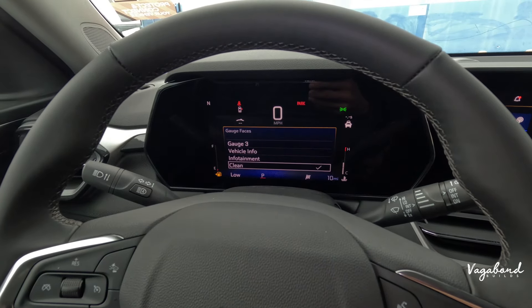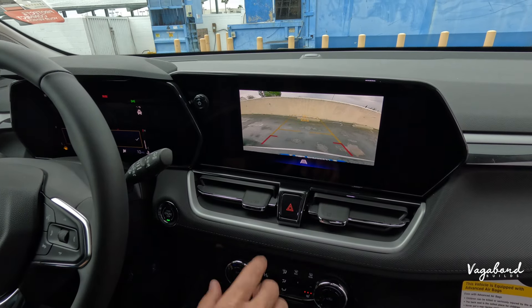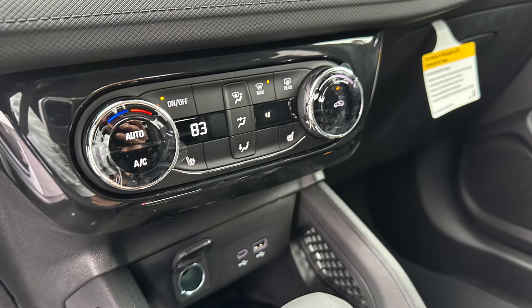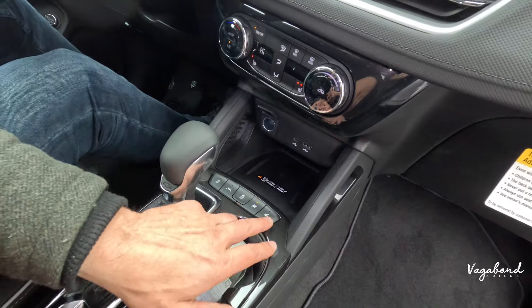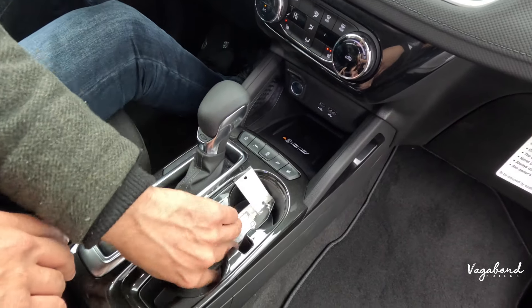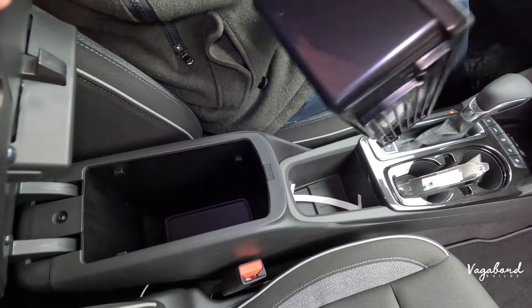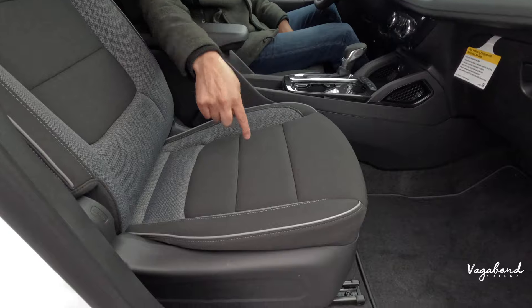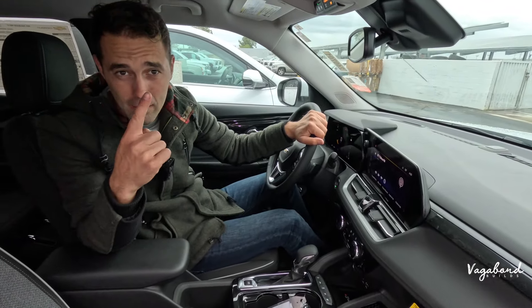Behind the steering wheel are levers for windshield wipers and signal lights, and you can cycle through different gauge cluster designs. Dropping down, the infotainment screen shows the rear camera in reverse with rear cross traffic alert. Below that: single climate control, heated seats, USB-C, USB-A, a 12-volt outlet, and a wireless charging pad — all because of the convenience package. The center console has controls for snow mode, sport mode, traction control, lane assist, and the engine start/stop button, plus cup holders, cubby storage, and a removable tray. The driver seat is 10-way power adjustable via the convenience package; the passenger seat is manual.